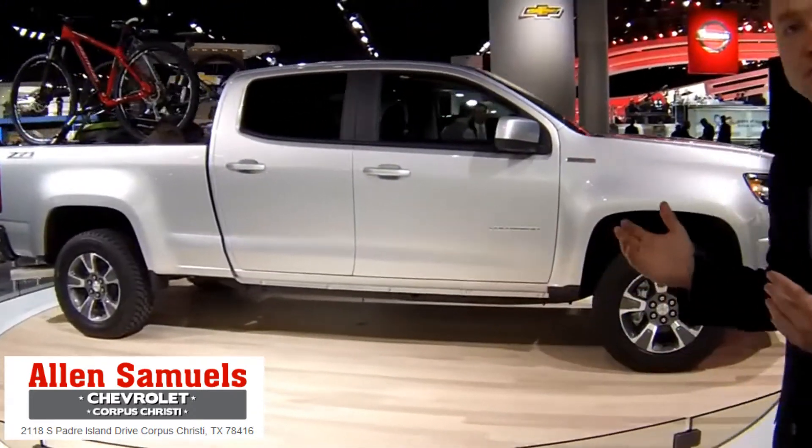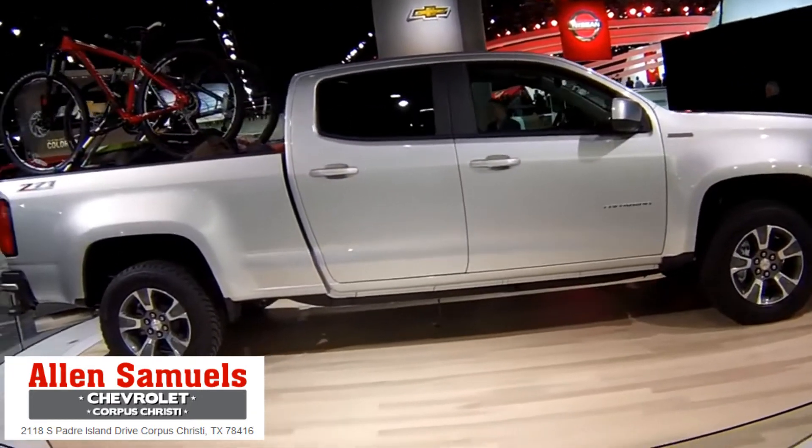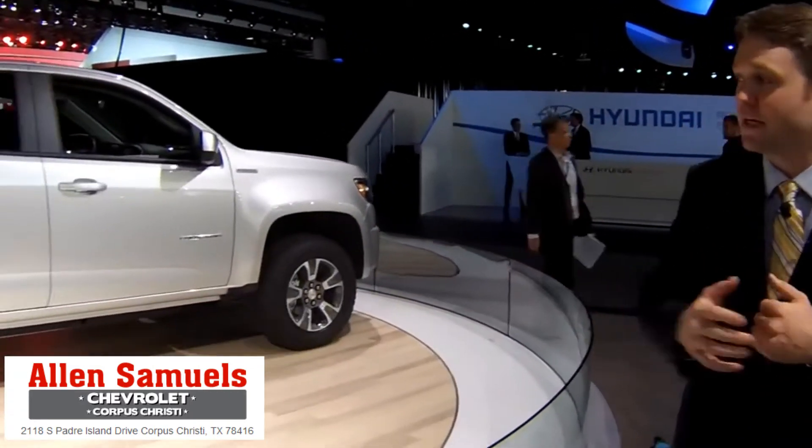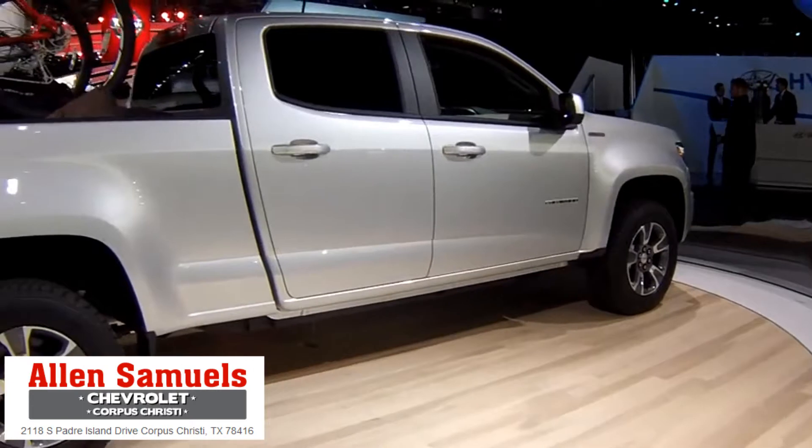And that's what GM is hoping lures customers back, because this, they say, will provide all the utility that you need with payloads up to 6,700 pounds for trailering, boat to the lake, or whatever you might need.